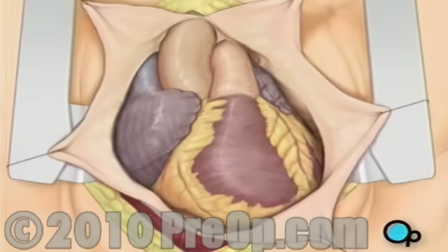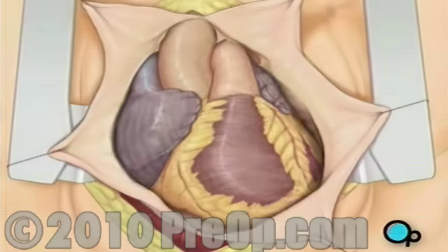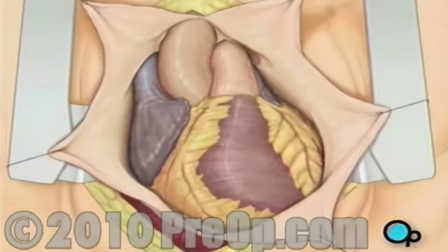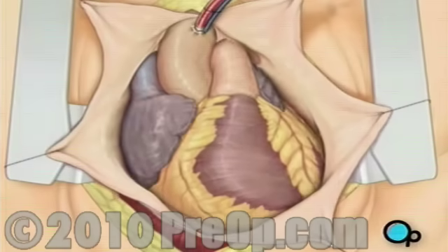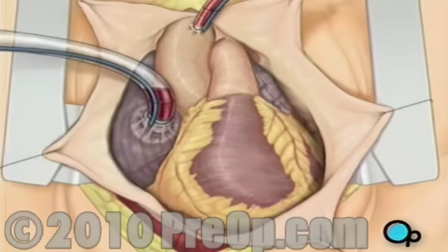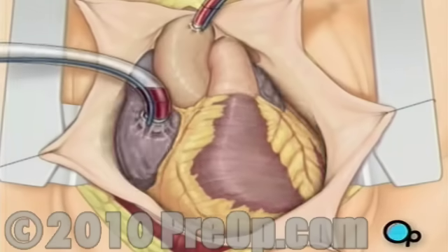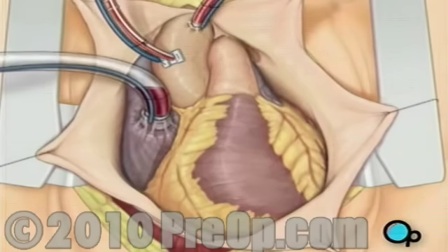Before the graft vessel or vessels can be attached, a heart-lung machine must be connected. A heart-lung machine takes over the job of circulating and oxygenating the blood so that your doctor will be free to stop your heart for the length of the operation. To connect the heart-lung machine, one tube is placed into the aorta, and a second tube is placed into the right atrium of the heart. One or two smaller tubes are then inserted into the heart, which will carry a special solution that helps preserve the heart's temperature.